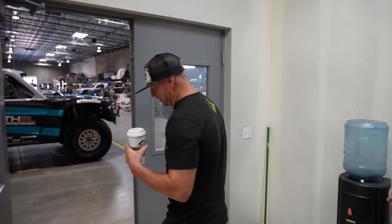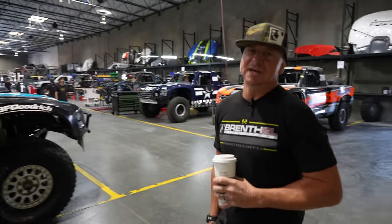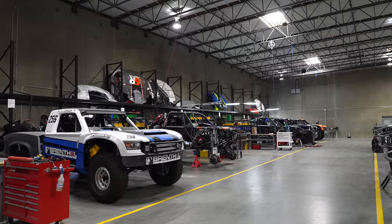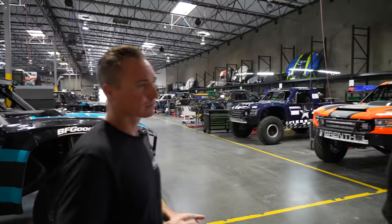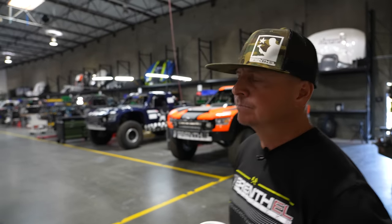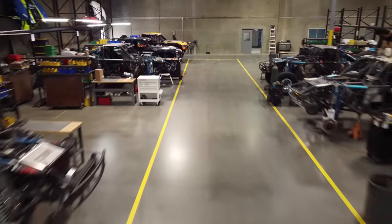Here's the stuff everyone really wants to see. This is the Brenthel Industries trophy truck factory, where we produce 18 brand new trophy trucks a year, maintain another 15 for clients, and go to 35 races a year. We go to all the series — Best in the Desert, SCORE, Legacy, NORA. Most of the trucks you see in here actually live here.